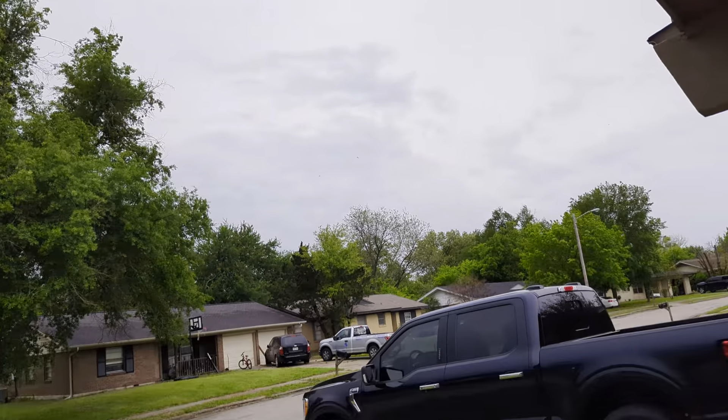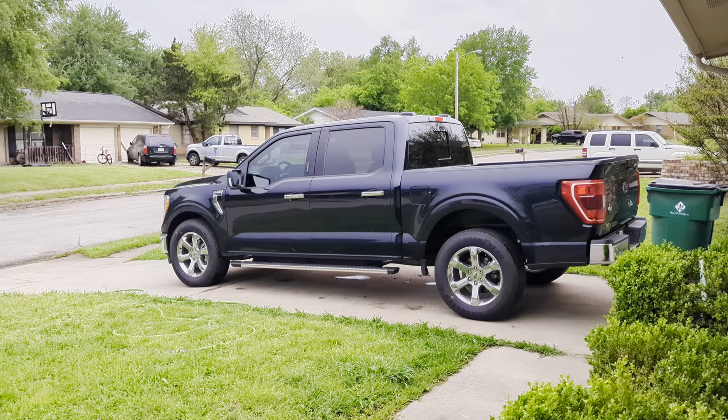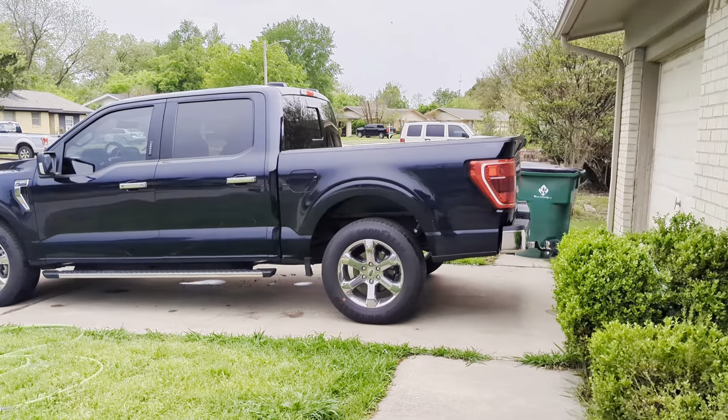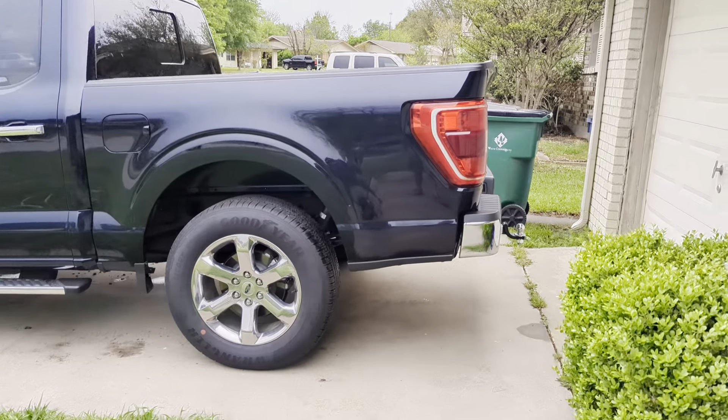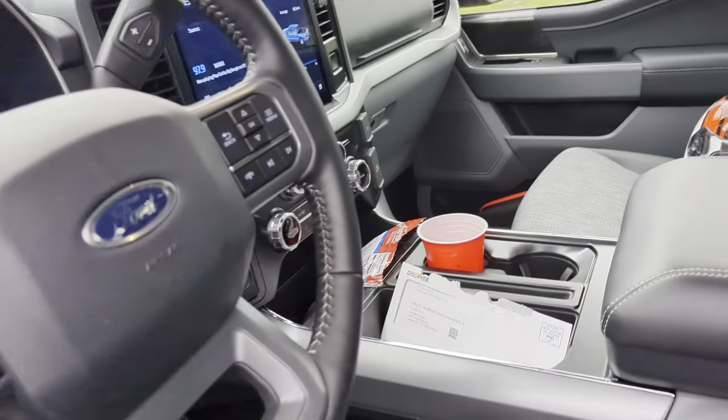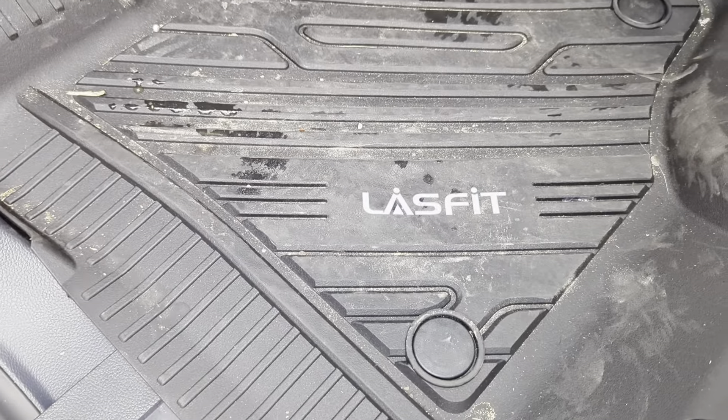It's another ugly day so I thought I would do a driving video on this F-150. It's a 2022 XLT, it's got about a thousand miles on it.